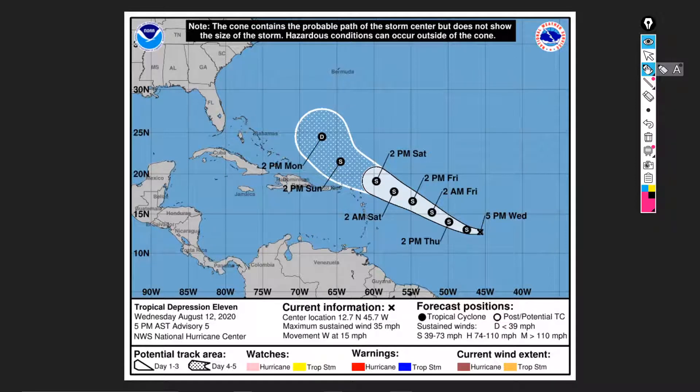Hey everyone, it's Michael Barletta back with another tropical update. This time we're talking about tropical depression 11. I haven't been active the past few days but there hasn't been much going on weather-wise, but I'm back now talking to you guys about another tropical depression that just formed in the Atlantic.